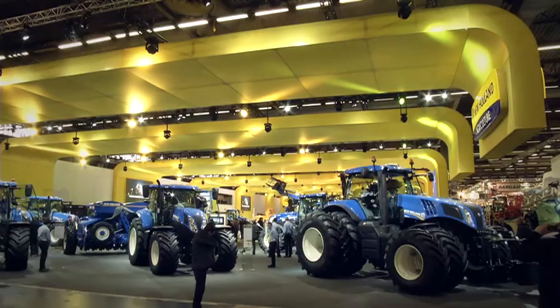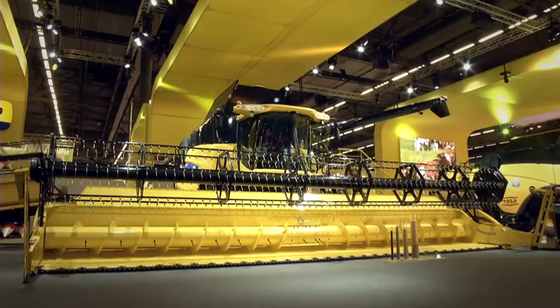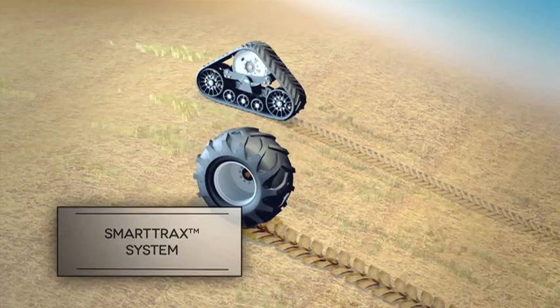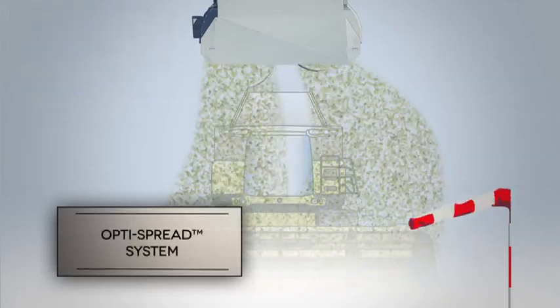On tractors, we offer power-to-weight ratios of up to 25.8 kg per horsepower on the T7 range for excellent traction and reduced soil compaction. While on CR combines, we are equipped with the SmartTrack system to reduce ground pressure with better traction, and with the OptiSpread system for consistent wide spreading of residue, ideal for no-till application.